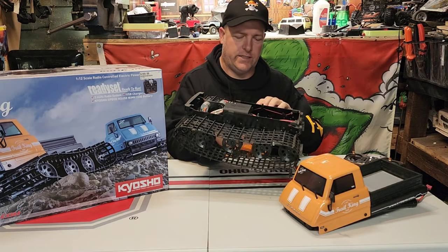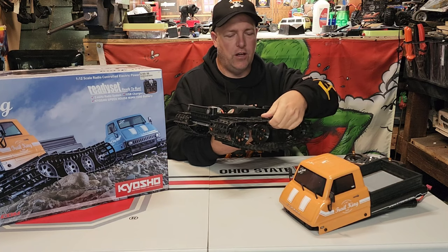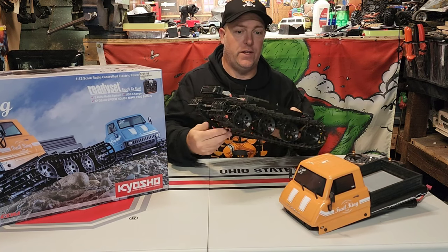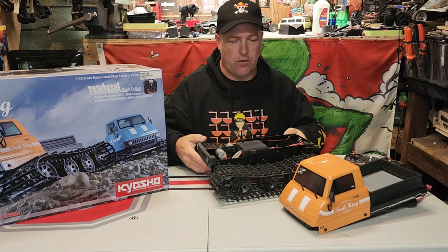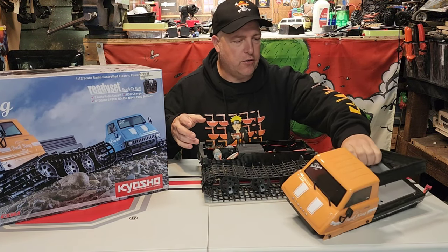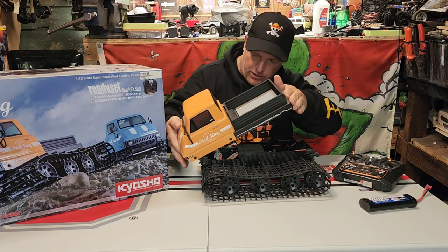We're going into the fall and winter season here in Ohio, so this might be pretty fun for the snow — getting around and trying to get some videos done in the winter. I think it's just going to be pretty fun in general. I'm going to be going to Beat the Creeks Rocktober here shortly and I want to take this with me.